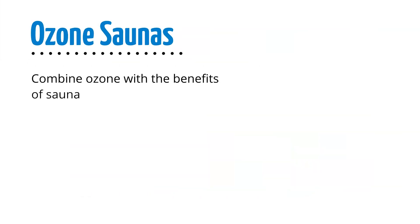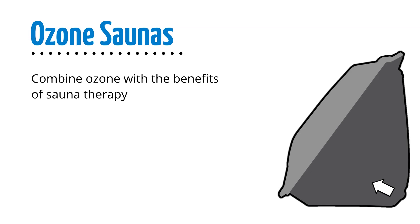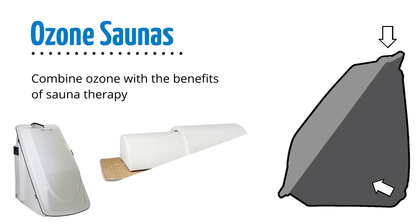Ozone saunas combine ozone with the benefits of sauna therapy. This involves directing ozone gas into the sauna while it is being used. You'll want a sauna where your body can be inside while your head is outside. This can be done with steam saunas like the Steam Sauna Pro or far-infrared saunas like the Promolife Dome Sauna. You'll want to make sure your sauna is ozone resistant.